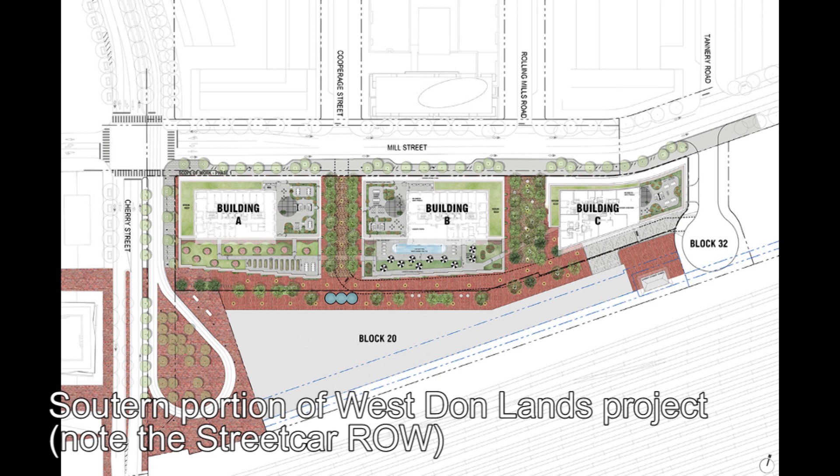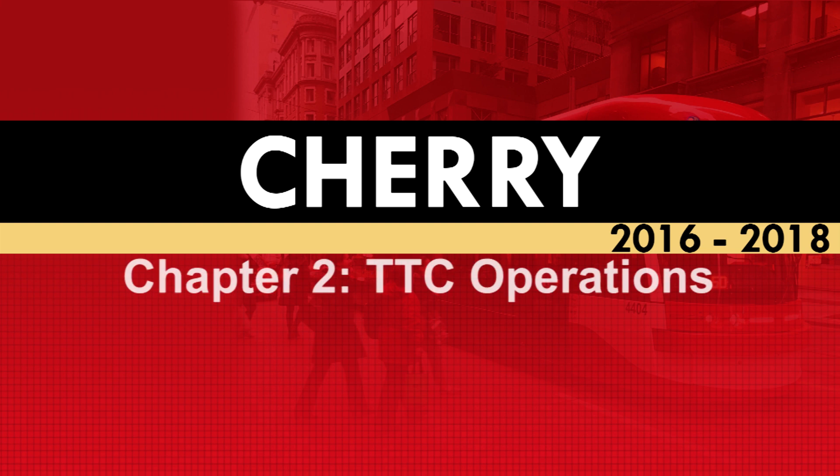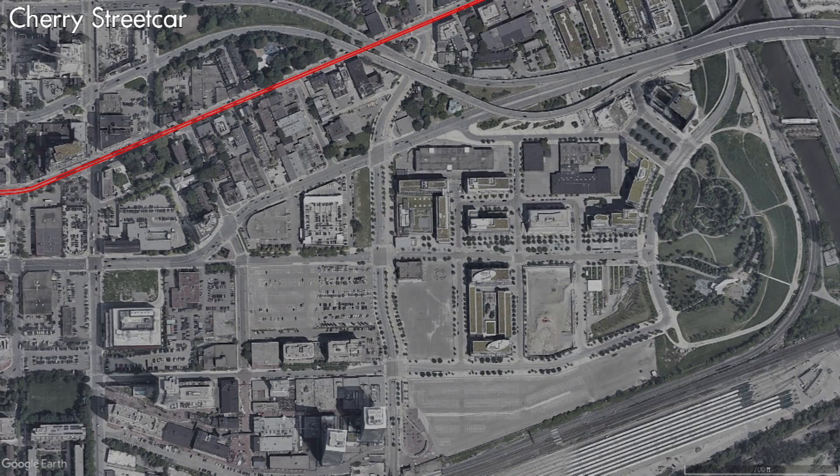TTC commissioners would approve of the project and construction would begin in 2013. Toronto was now laying down brand new tracks for a new streetcar line for the first time since 1990. Construction of the new streetcar line would be completed in 2016, with this new section of track running from the intersection of King Street and Schumach Street to the newly built Distillery Loop at the railway tracks.